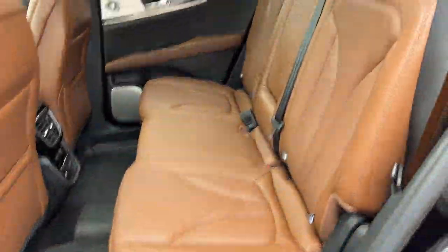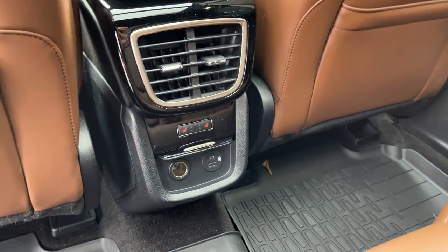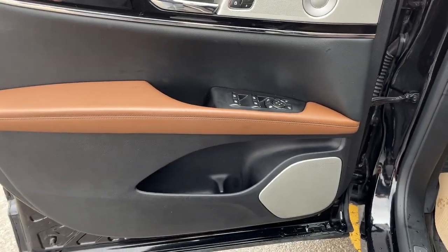Coming around to the interior of the vehicle, you do have really nice brown leather interior with really comfortable seats front and back in this Lincoln. The rear seats are heated and they also have plenty of power options and their own climate vents. Coming around to the front, you do have keyless entry on the door and plenty of storage inside the driver and passenger doors.